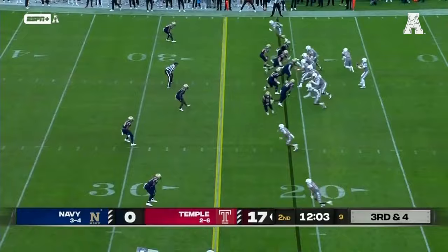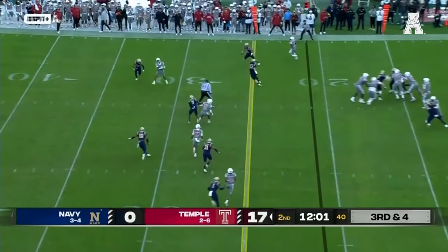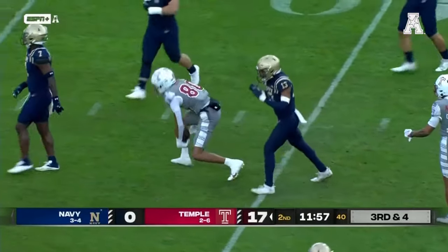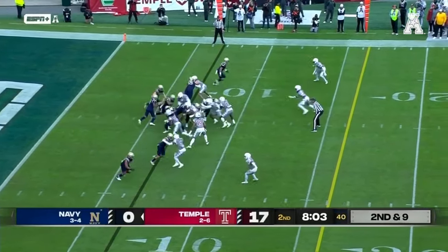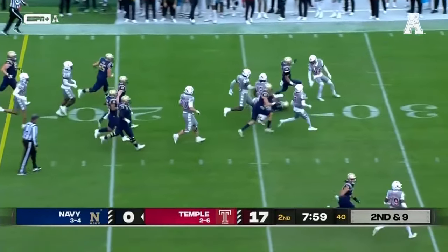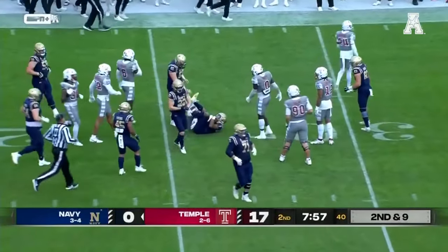Third and four — Warner with a quick three-step drop, connects on the slant, it's a first down to the 40. He finds a hole, has an open seam and bursts through it down to the 25.